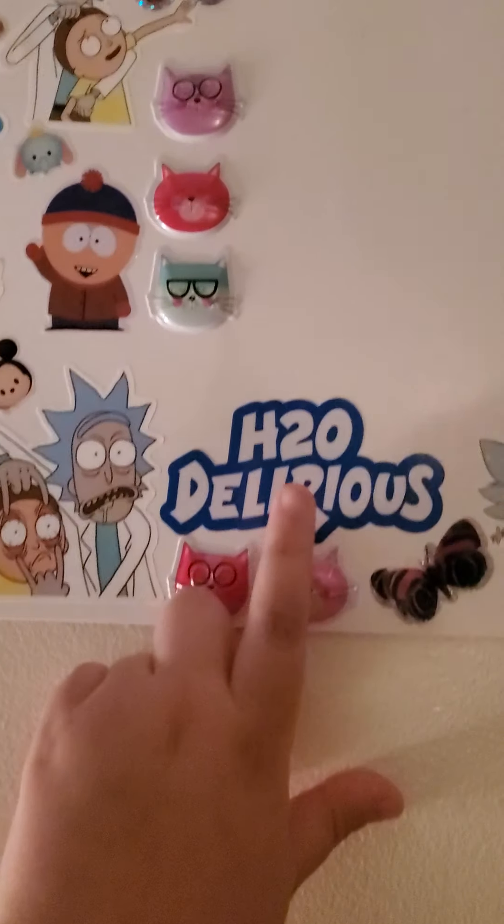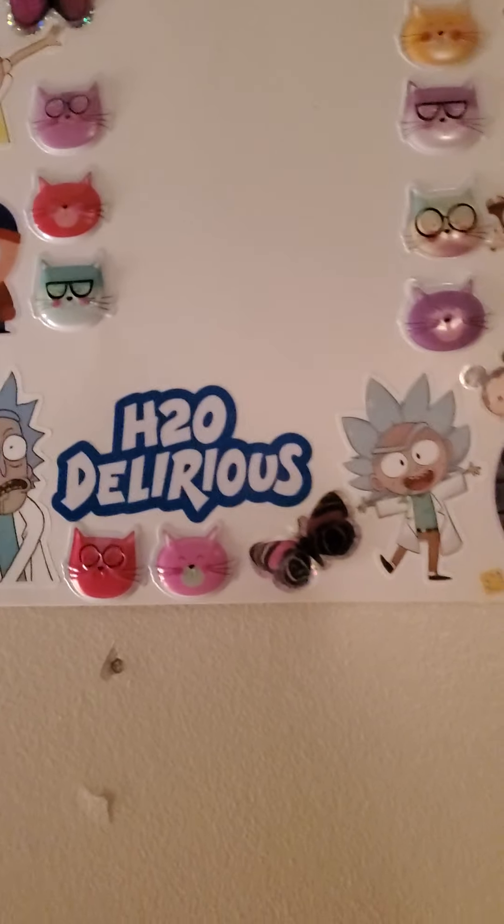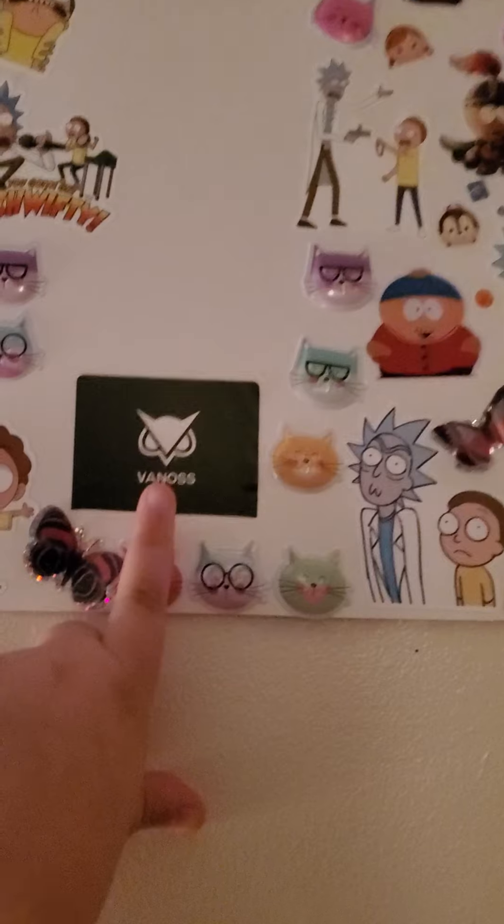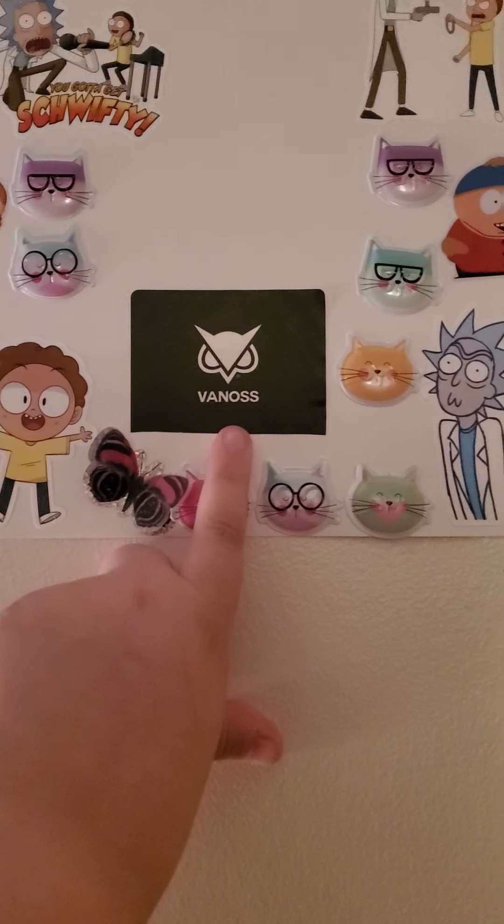First off, we got the H2O Delirious sticker. I went ahead and put it up on my sticker board. This is not part of the merch, but it was on the box and it was a sticker, and I really wanted to put it on there, so I just put it on there. It's a Vanoss.